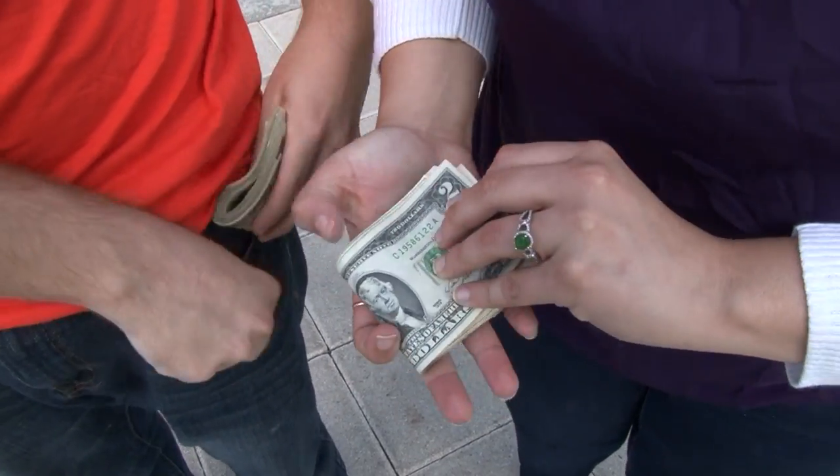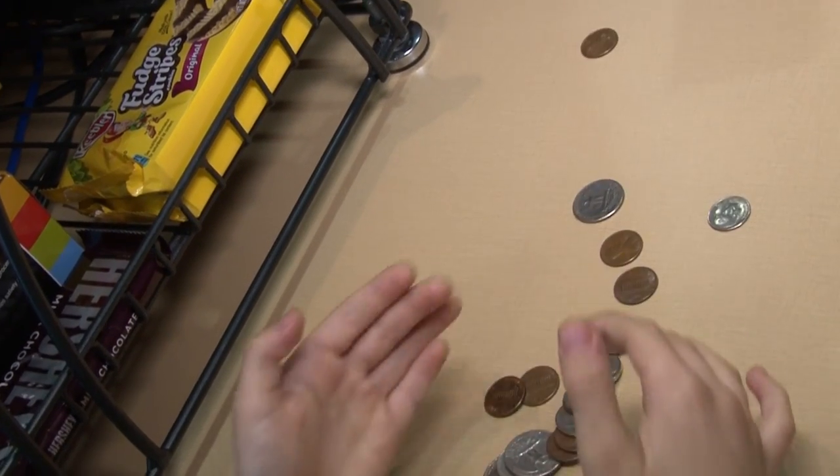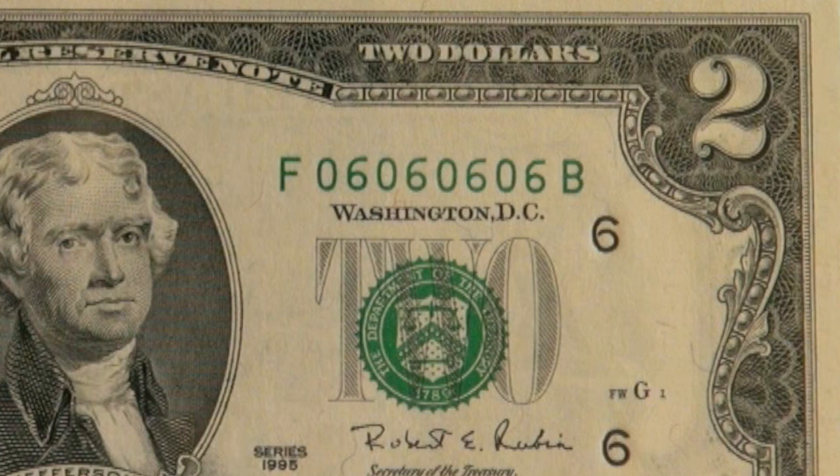Most people save their $2 bills because they believe them to be valuable. But the truth is, they're only worth $2. However, if your $2 bill has a unique serial number of some kind, it could have more value.